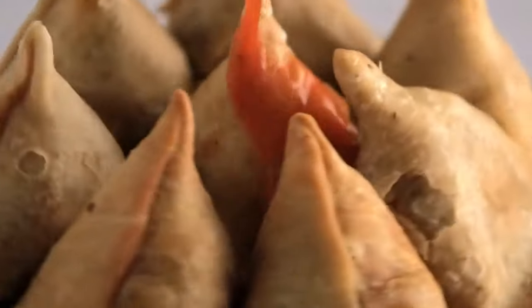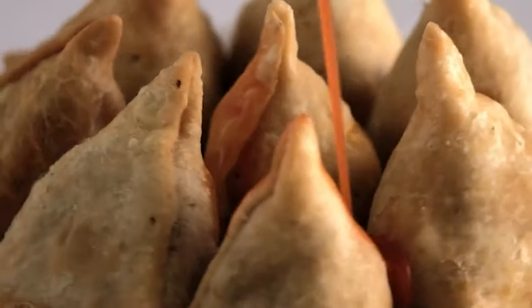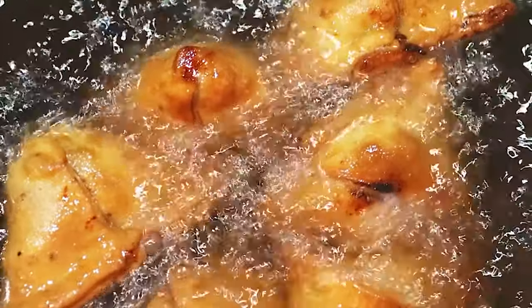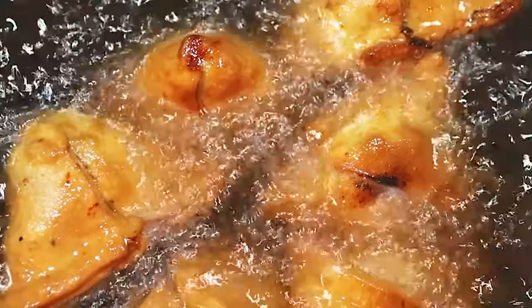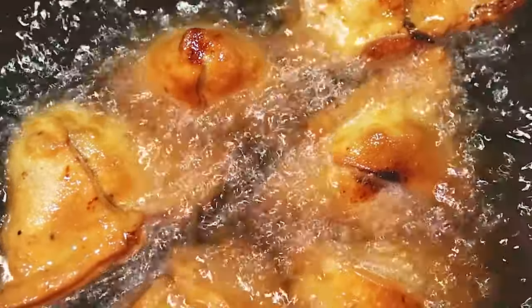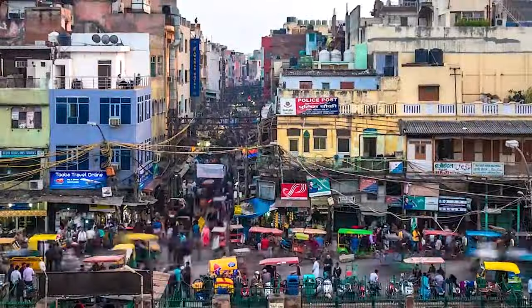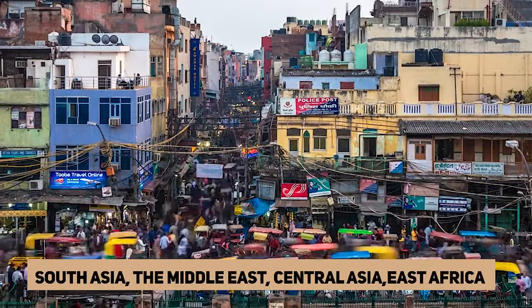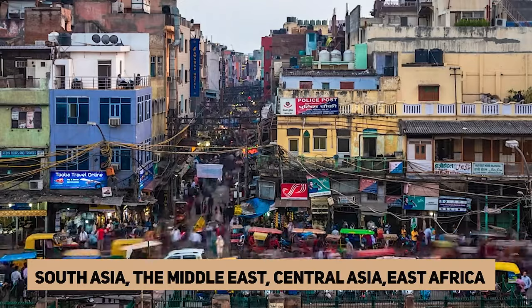Gordon Ramsay's Chickpea Samosas — delicious, simple, and so straightforward. Samosas are thought to be a quintessentially Indian delicacy, though their roots are actually Middle Eastern. The samosa is a fried or baked small triangular pastry with a savory meat or vegetable filling. It is popular in the cuisines of South Asia, the Middle East, Central Asia, and East Africa, where it can often be purchased as a street snack.